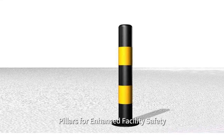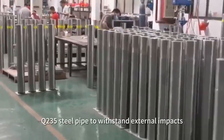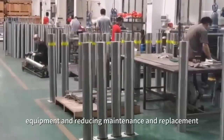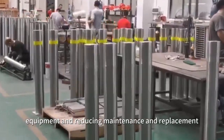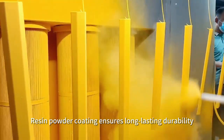Bullet Post Protective Pillars for enhanced facility safety. Crafted from Q235 steel pipe to withstand external impacts, these safe riding equipment reduce maintenance and replacement costs for valuable assets.